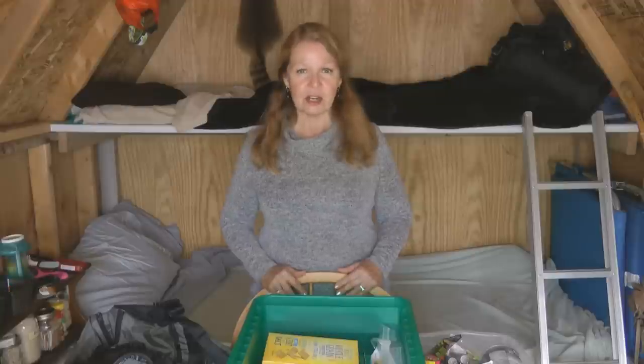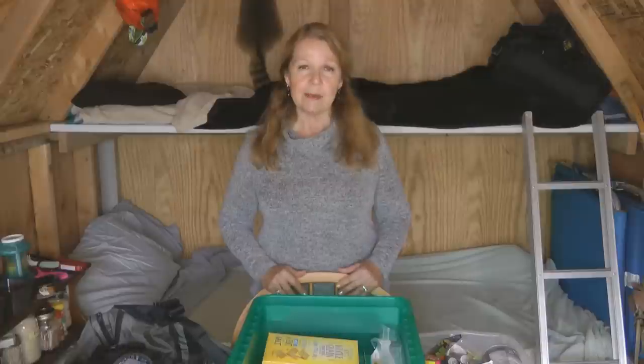Hi, it's AlaskaGranny, welcome to granny camp. Today I wanted to discuss resetting your prepping emergency gear. There are two times a year when the clocks roll forward and backward — when we go in and out of daylight savings time and standard time — and it's a great time to review your survival prepping gear.